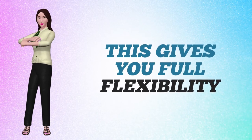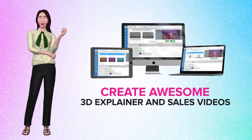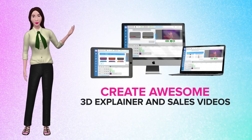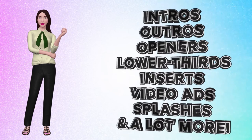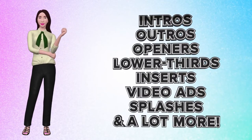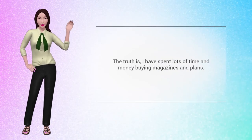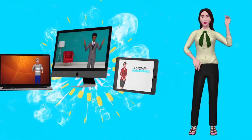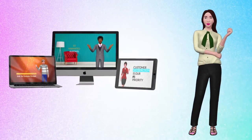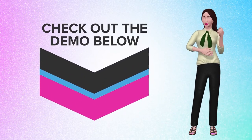With Video Builder you can create awesome 3D explainer and sales videos, and produce high-quality full-motion animation intros, outros, openers, lower thirds, inserts, video ads, flashes, and a whole lot more. Take that boring old promotional video from this to this — be sure to check out the rest of this page to get all the details, and don't forget to check out the demo below.